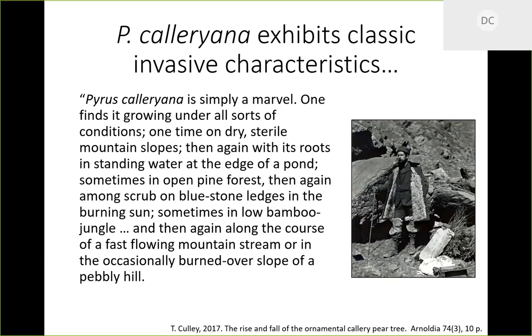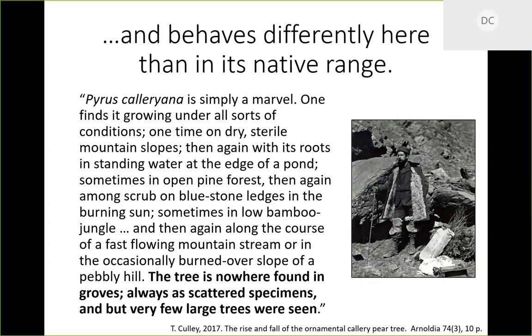'...one time on dry sterile mountain slopes, then again with its roots in standing water at the edge of a pond, sometimes in open pine forests, then among scrub on bluestone ledges in the burning sun, sometimes in low bamboo jungle, and then along fast-flowing mountain streams or occasionally burned-over slopes.' This already tells us this thing has the capacity to survive basically everywhere — right now we've got a tree introduced into our urban landscape that can survive pretty much anywhere.